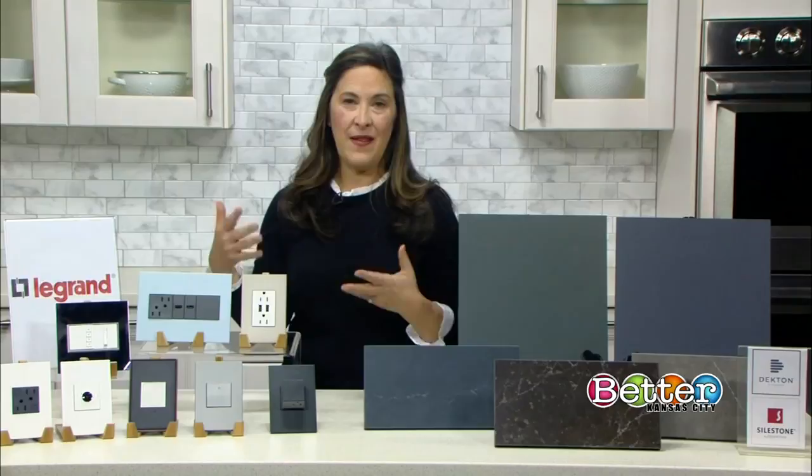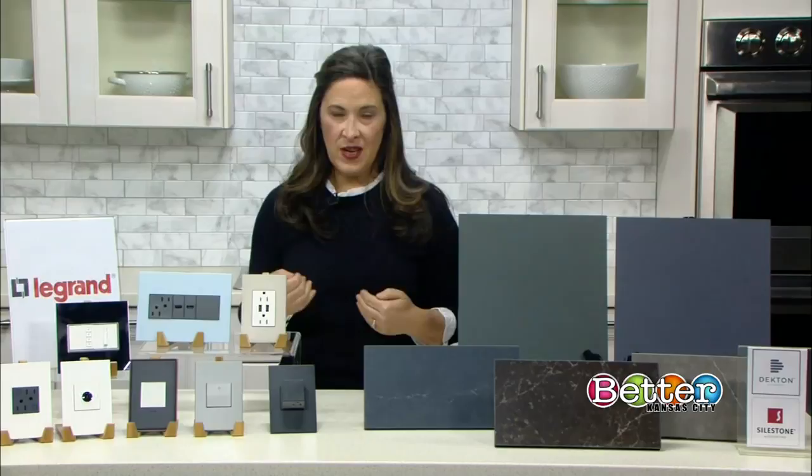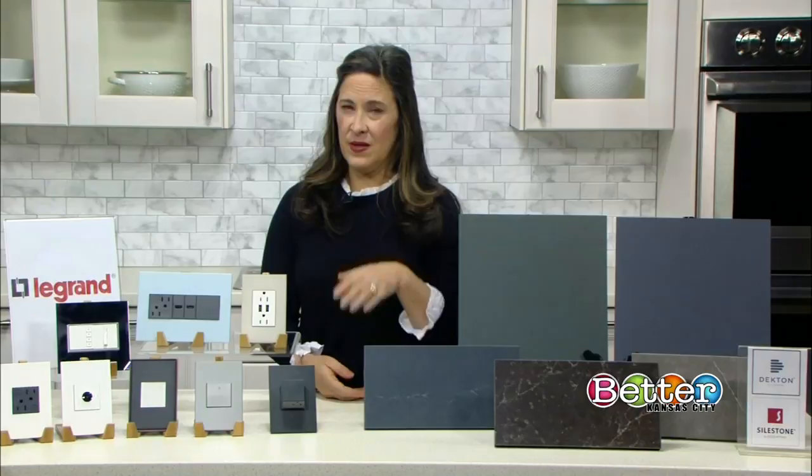The other thing about Legrand, aside from having these colors, is that they're also very sleek, stylish, and modern looking. They're also super easy to install — they fit into a classic outlet or classic electrical box. Also, you don't see the screws, so that goes to this flush, sleek design, and they have a lot of modern functionality.